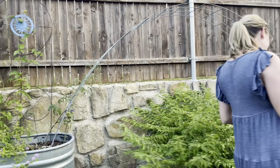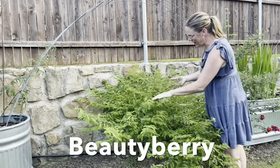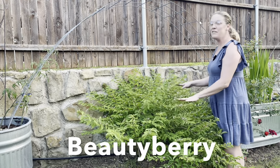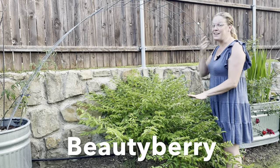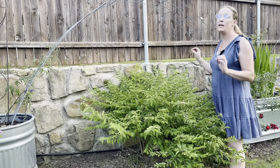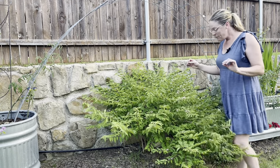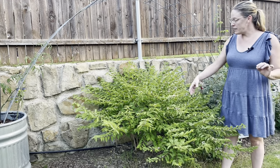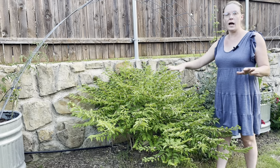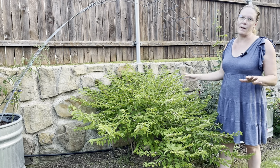This guy is looking good — this is a beautyberry bush putting on lots of these beautiful delicate purple-lavender blooms. All of these blooms will be berries in the fall, so I'm so excited. There'll be lavender berries all the way across. I cannot wait to utilize these for cut flower arrangements — it's going to be gorgeous. I'll end up doing some pruning at the end of the season to keep this guy from getting too massive.